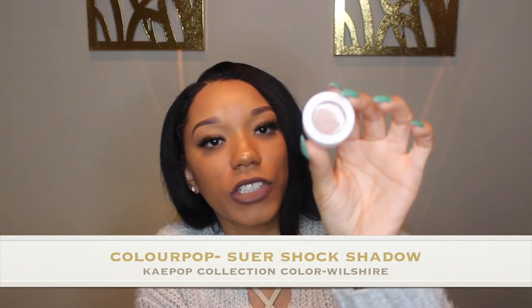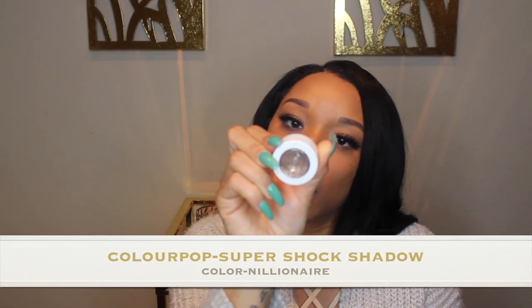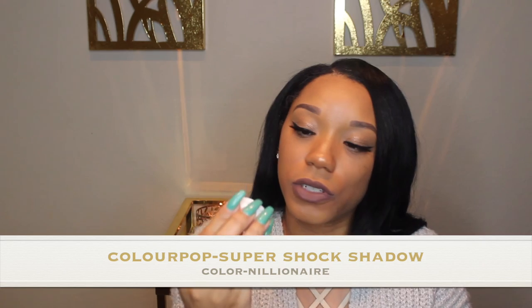Let's talk about my eyeshadow. The eyeshadow I have on my crease is from the Colourpop K-pop Collection in Wilshire — you always need that brown, and this is a really pretty brown. I topped it off with Colourpop's Millionaire. I just used two shadows today — that pretty glitter. It's like a sheer glitter, so it's not too thick.